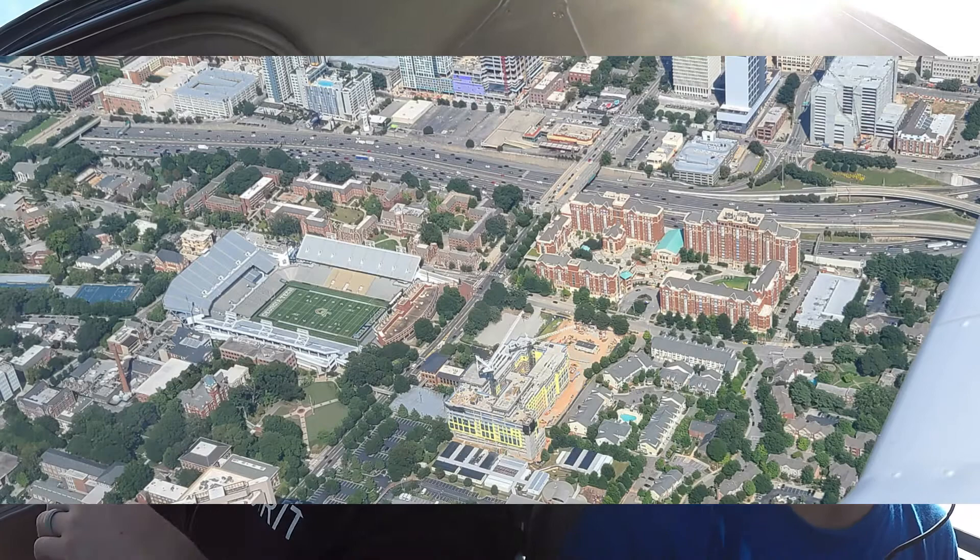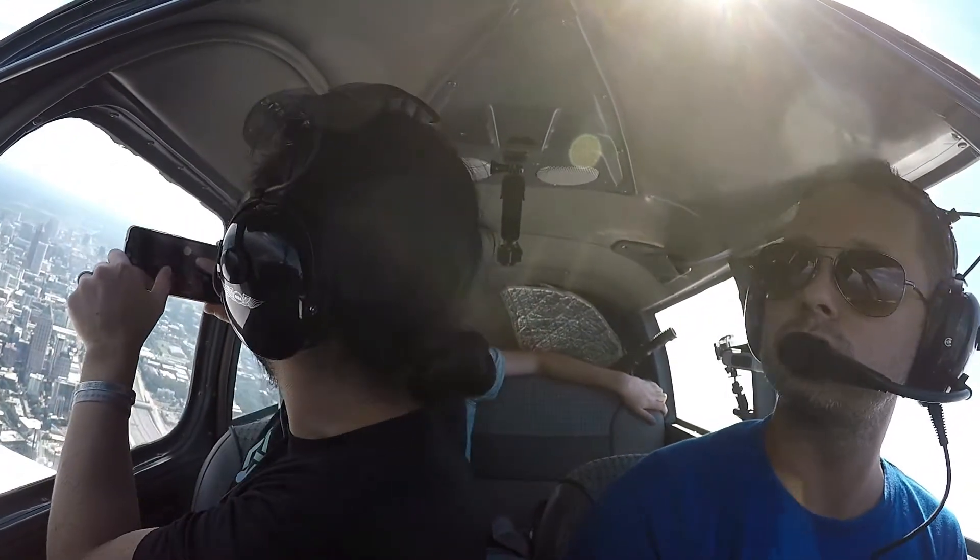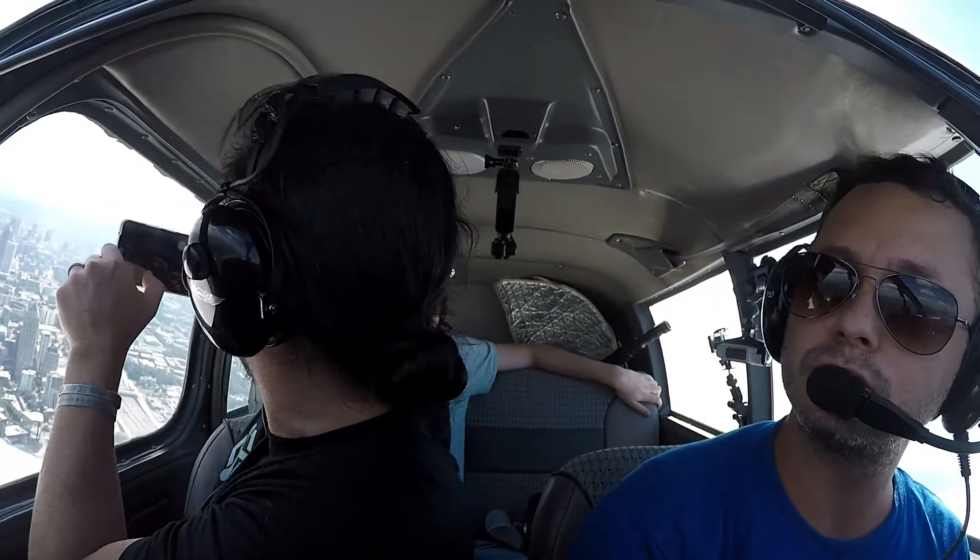Alright, we're turning to Juliet into the right base, runway two right. Traffic at your 11 o'clock, two miles southeast, 3,000.